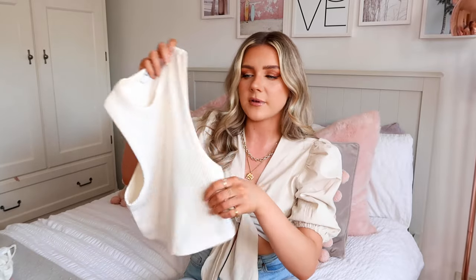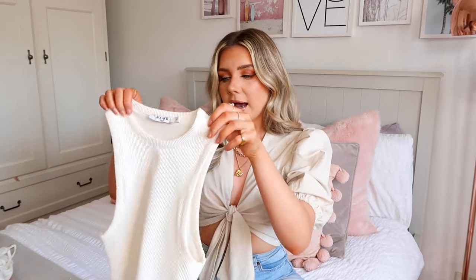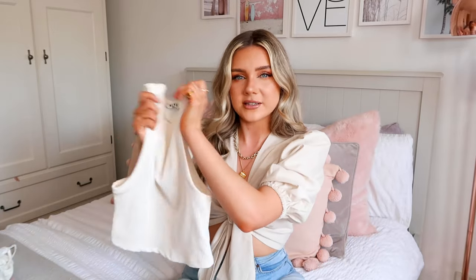One thing I feel like I don't have enough of is basic tops - I always buy them and don't really like them enough to wear repeatedly. But I have a feeling the ones I picked up from Naked Fashion will be different. This first one is a slightly cropped vest top in a cream ribbed fabric. The quality feels amazing and I really like the length. On the model it's not too cropped - it's a really lovely top. I think it will look nice with the jeans I just showed.